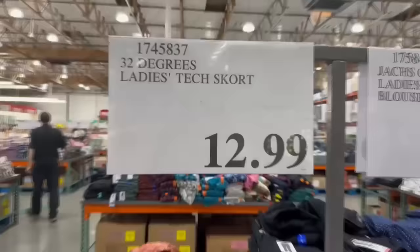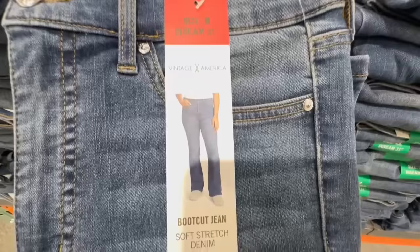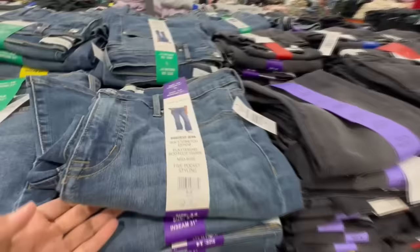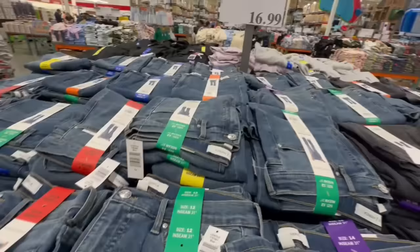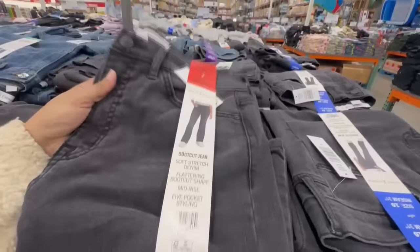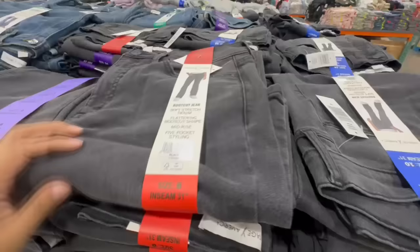These jeans are a new arrival from Vintage America — the Bootcut Jeans. They remind me a lot of the Calvin Klein jeans that just left Costco, which I bought on clearance about a week and a half ago. I think these may have replaced those. The Vintage America ones come in dark gray while the Calvin Klein ones were in jean wash and black. These run up to extra extra large and are priced at $17, cheaper than the Calvin Klein jeans.